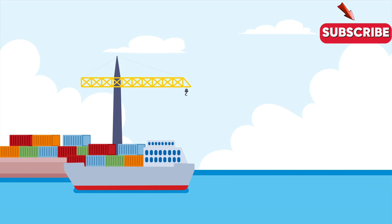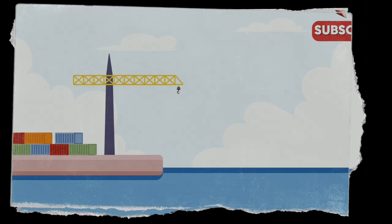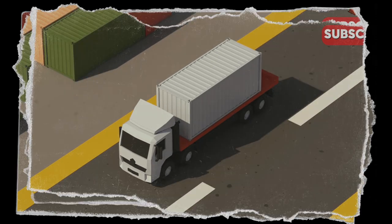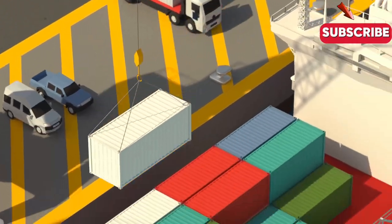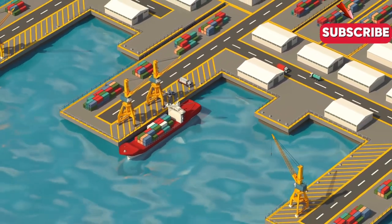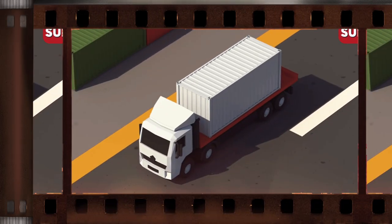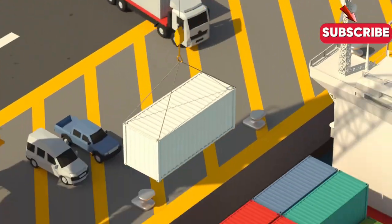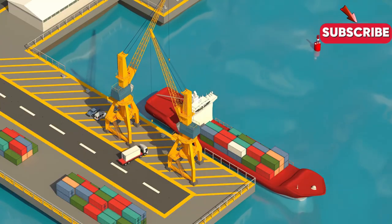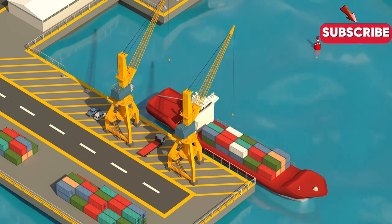Join me as I dive deep into the world of container ships and challenge myself to explain how they work in just 10 minutes. In this video, you'll explore how container ships operate, their importance in international trade, and the technology that keeps them moving. From the moment goods are loaded onto these massive vessels to their final destination, it's a complex process that involves precision, efficiency, and a lot of planning.